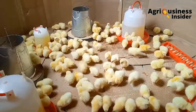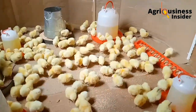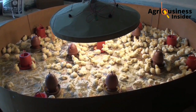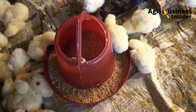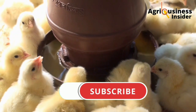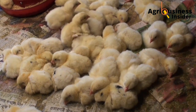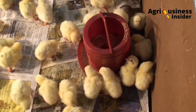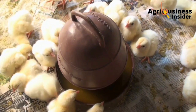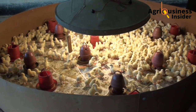We have discussed chick selection, heat source, water, feed, and biosecurity, and I hope this is going to help you. I recommend you watch the video now on screen to learn how to do the brooding using an example of what you ought to do and what not to do as a farmer. Also, please subscribe to my new reactions channel where I react to what farmers are doing and tell you what they need to improve and what they need to stop doing.